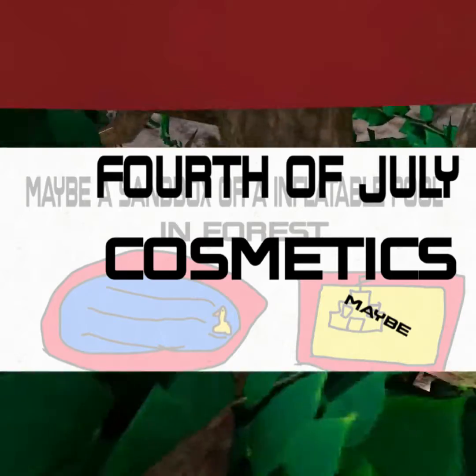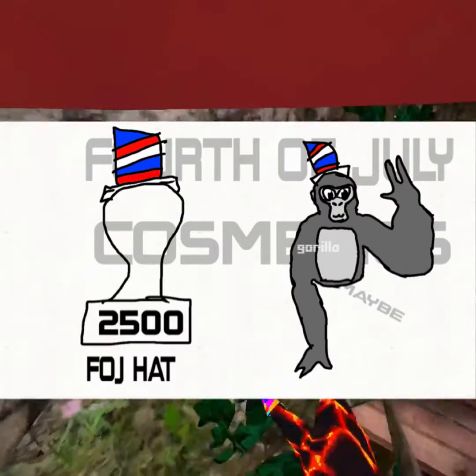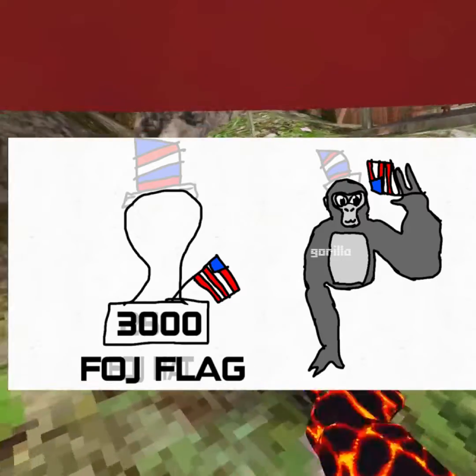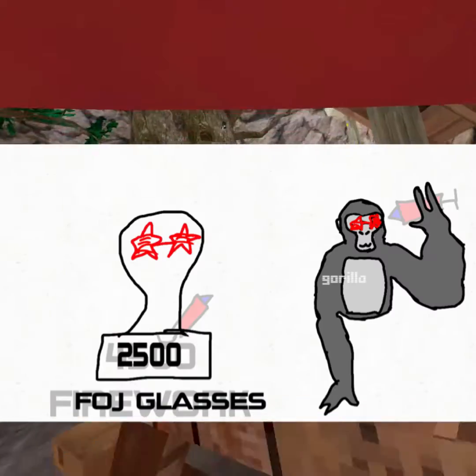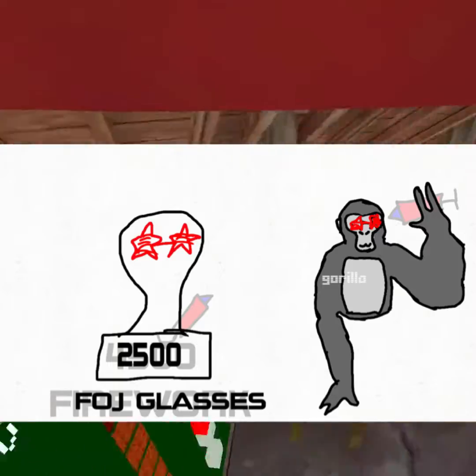Now, on to the 4th of July cosmetics. We're starting off with the 4th of July hat — FOJ means 4th of July — which we're starting off at 2,500. Then we have the FOJ flag, which is a little more, at 3,000. We have the firework, that is 4,500. And finally, the FOJ glasses, aka 4th of July glasses, which are 2,500. And those are all the 4th of July cosmetics.